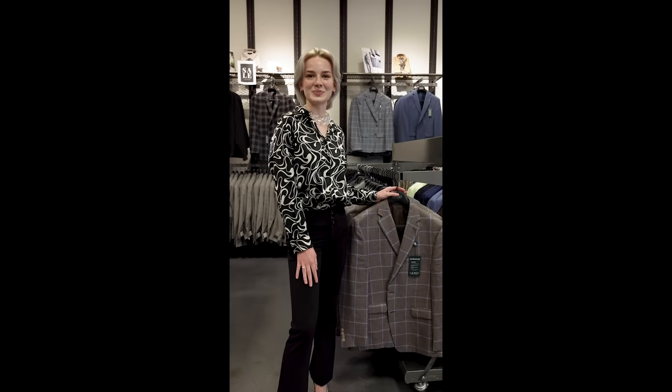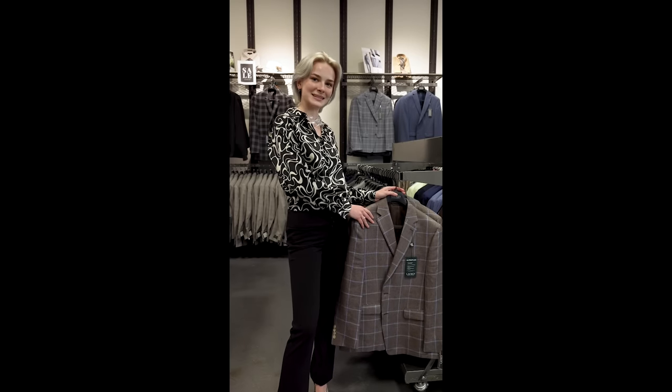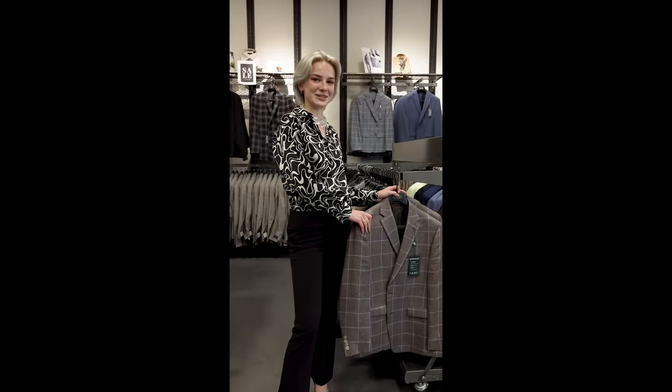We also carry 100% linen blazers for these summer days. This one from Ralph Lauren is a handsome taupe with light blue windowpane, and also gives you the comfort and performance from Ralph Lauren's Ultraflex technology.